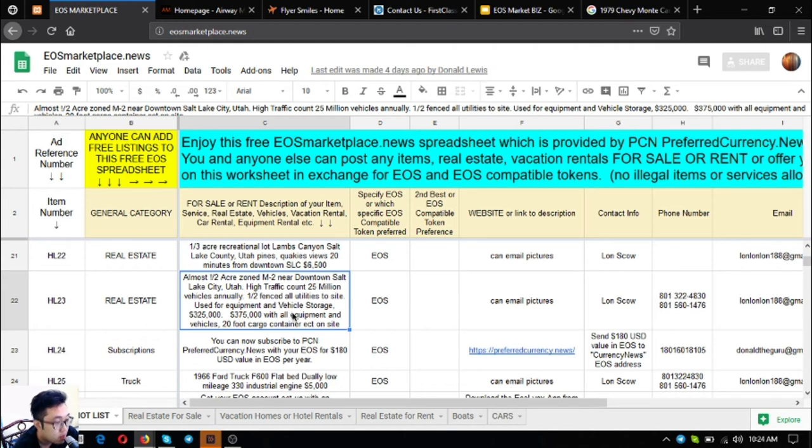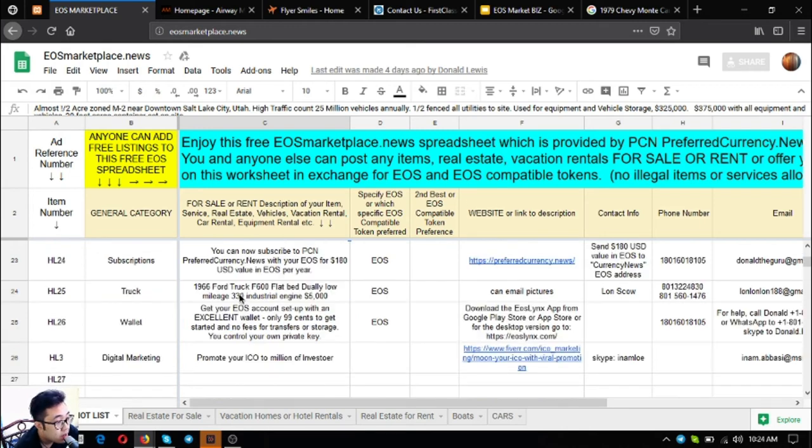The Salt Lake City lot is one-half fenced with all utilities to the site. It's currently used for equipment and vehicle storage. The asking price is $325,000. If you buy it with all the equipment, vehicles, and the 20-foot cargo container on site, you can get it for $375,000.